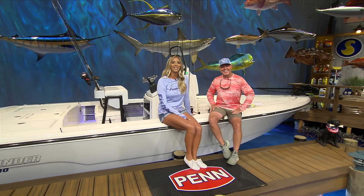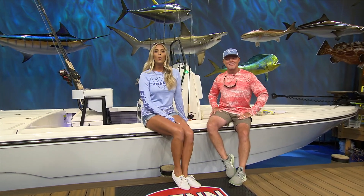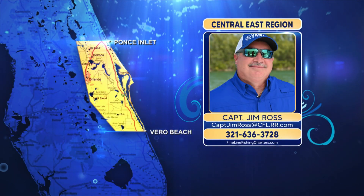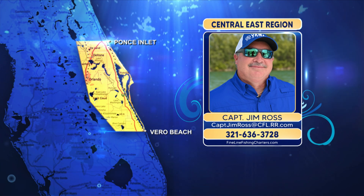Let's throw our lines into the Real Legends Central East region with Captain Jim Ross. Jim, thanks again for hanging in the studio the past two weeks with me. We had a fun time. I feel like it's my new home away from home.